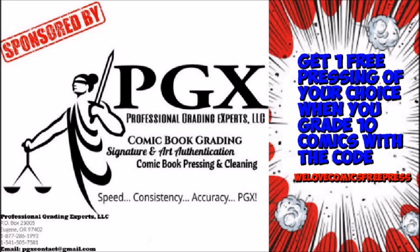This video is sponsored by PGX Grading Services. Get one free pressing of your choice when you grade 10 with the code WELOVECOMICSFREEPRESS. Link in description.